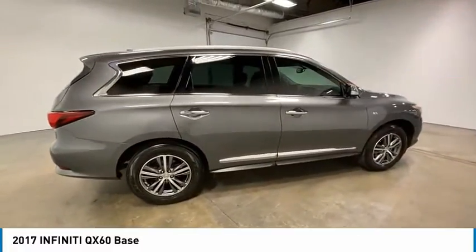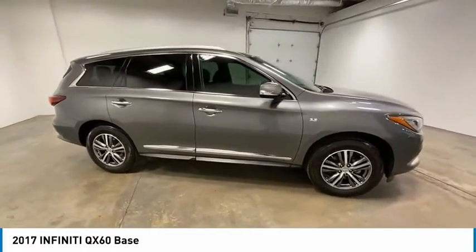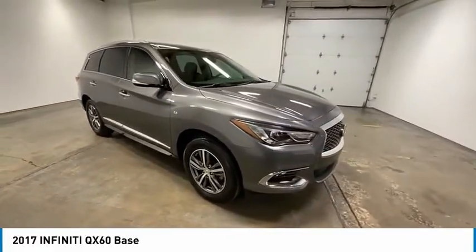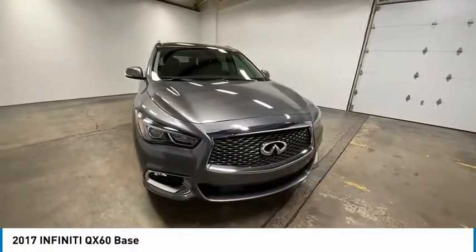Here are some of this vehicle's great options: electronic stability control, power lift gate, brake assist, traction control, remote keyless entry, fog lights, power moonroof, four-wheel disc brakes, speed control, rear window defroster.